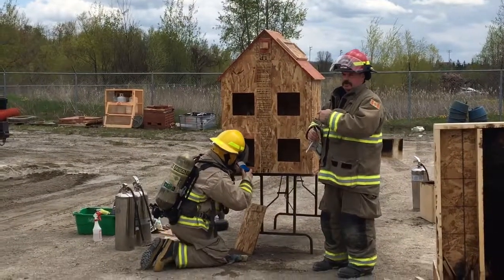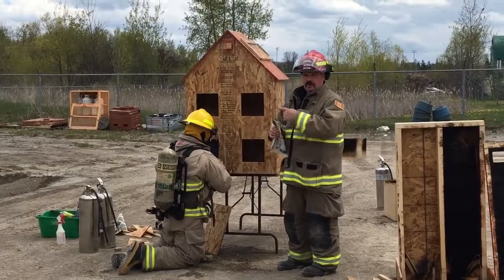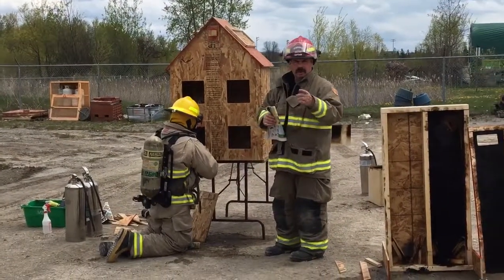Alright, will that ever catch, get going? Eventually. Eventually, why? Heat. There's no flame impingement. Just heat. Very radiant heat, right?